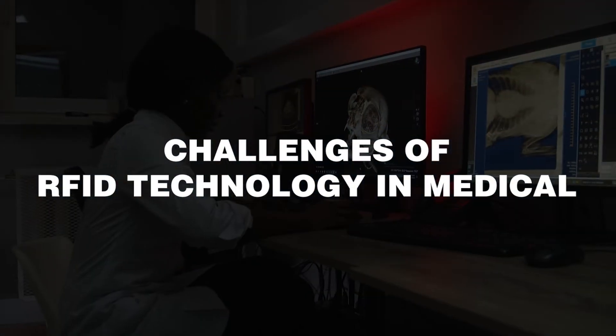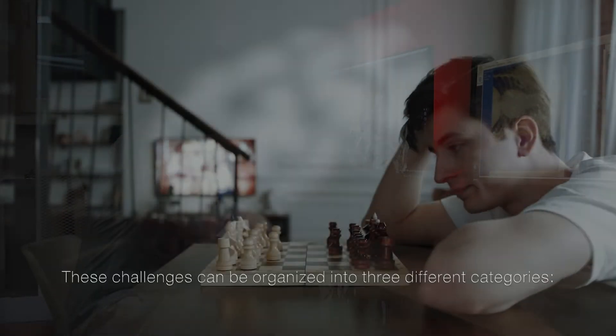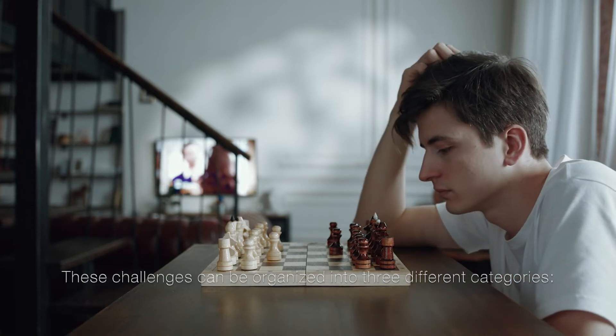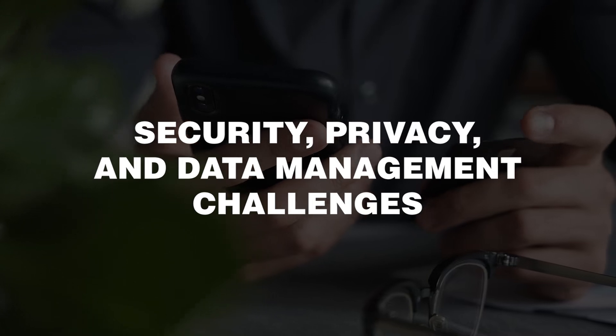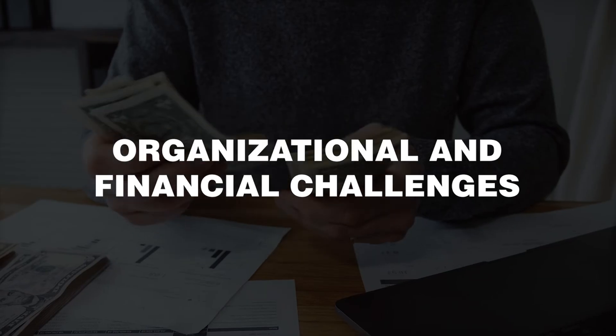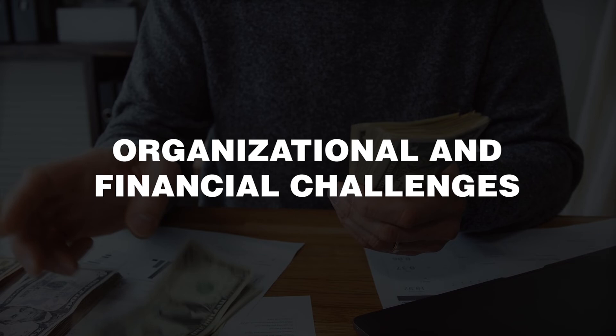Challenges of RFID technology in medical. These challenges can be organized into three different categories: technological challenges, security, privacy, and data management challenges, and organizational and financial challenges.